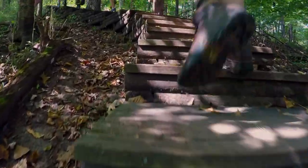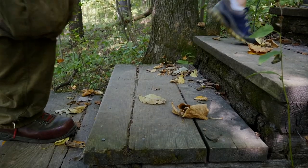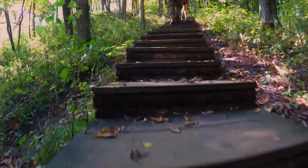Are we there yet? How many steps are there? 645. 645? I think you just made that up.